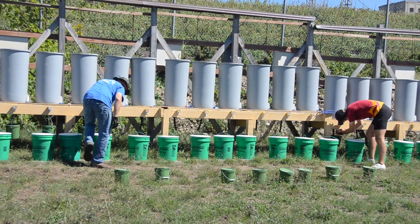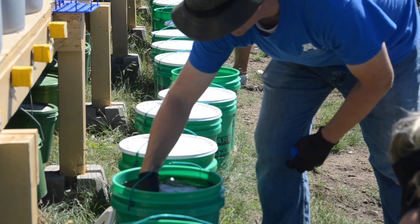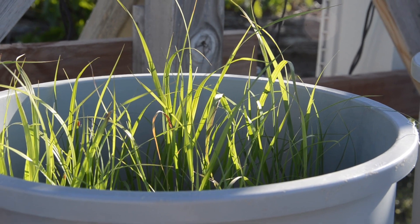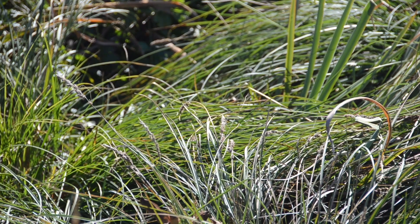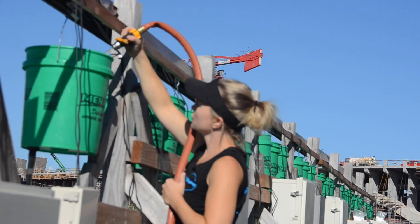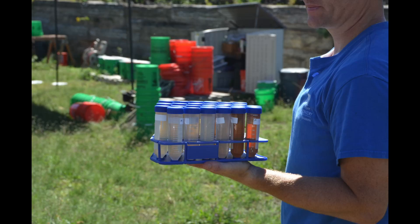Some of these mixes represent the current way we design rain gardens in the state of Minnesota, while others represent new ways we could mix these components to better remove phosphate and treat stormwater runoff. We then spread switchgrass seed over these buckets to simulate the plants that naturally grow in rain gardens, to understand the balance between treating and removing phosphate, but also growing healthy plants in our rain gardens. We then took a set amount of phosphate-laden water, added it to the buckets, collecting samples before and after to understand how much phosphate was captured by each of the different mixes.